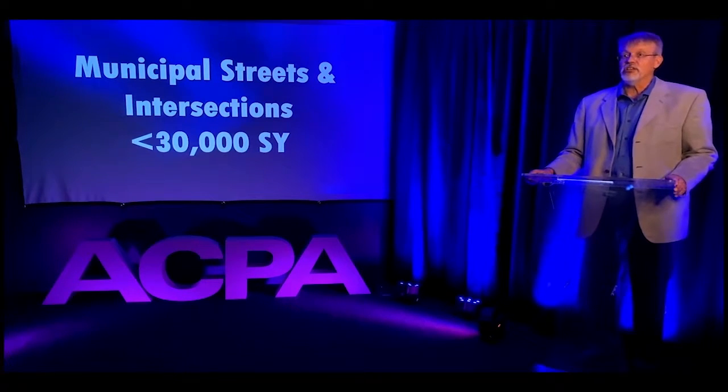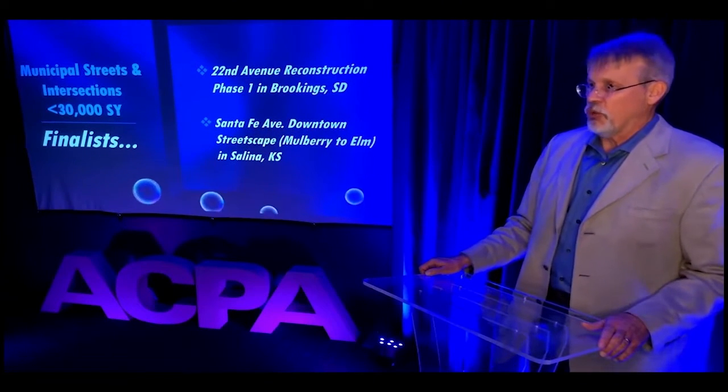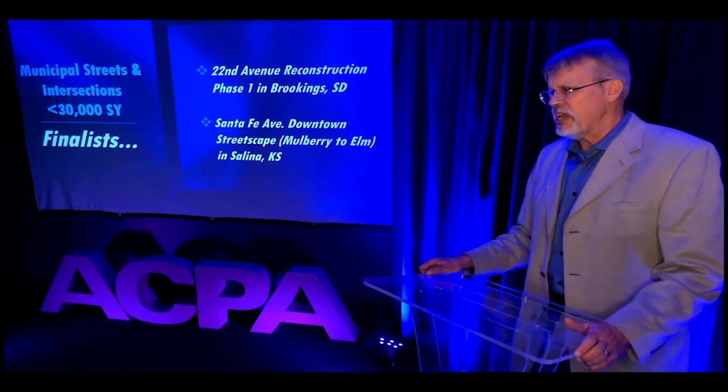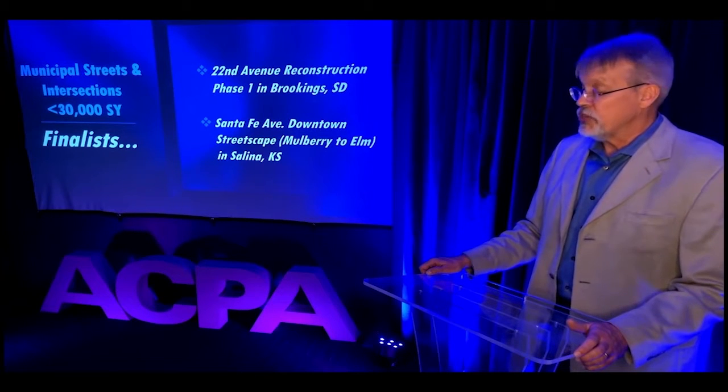The 2020 finalists for Municipal Streets and Intersections Less Than 30,000 Square Yards are 22nd Avenue Reconstruction Phase 1 in Brookings, South Dakota, and Santa Fe Avenue Downtown Streetscape from Mulberry to Elm in Salina, Kansas.